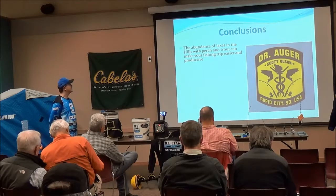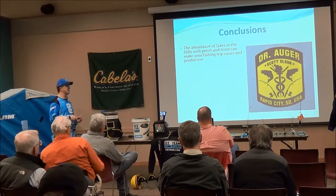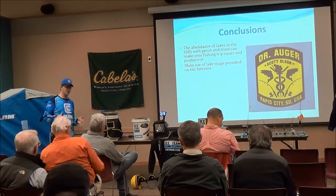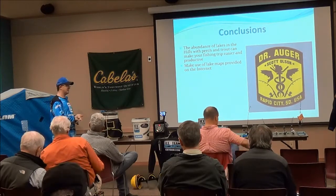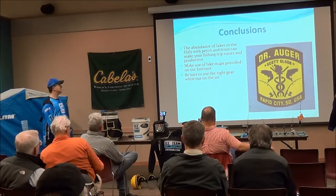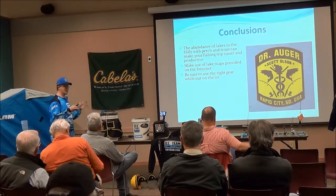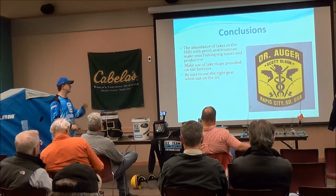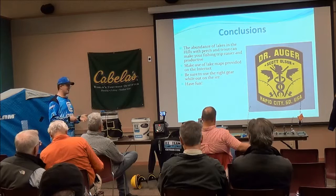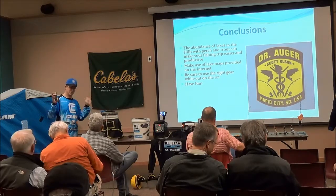In conclusion: the abundance of perch and trout in these lakes makes for a great trip and a good chance of catching fish. Make use of the lake maps available to you — whether the free ones or purchased chips — they'll make your time on the ice more efficient and productive so you can see where to find fish. Be sure to use the right gear. Most importantly, have fun, because that's really what ice fishing is all about. Regardless of whether fish are biting hard or not, it's just nice to get out there on the lakes. It's my favorite time of year.